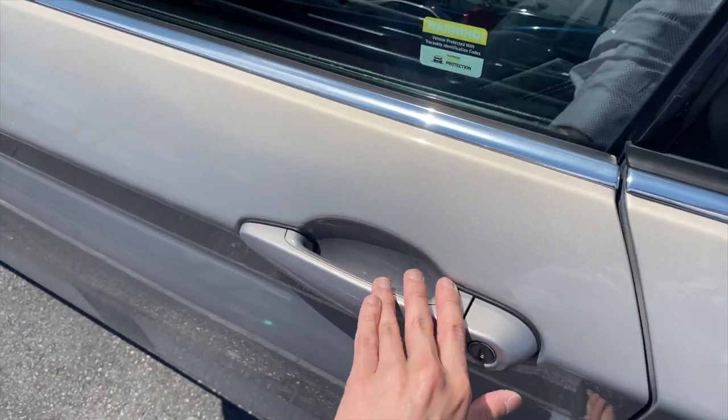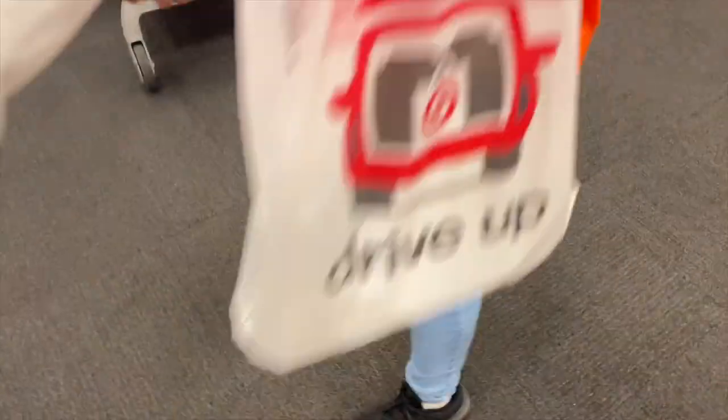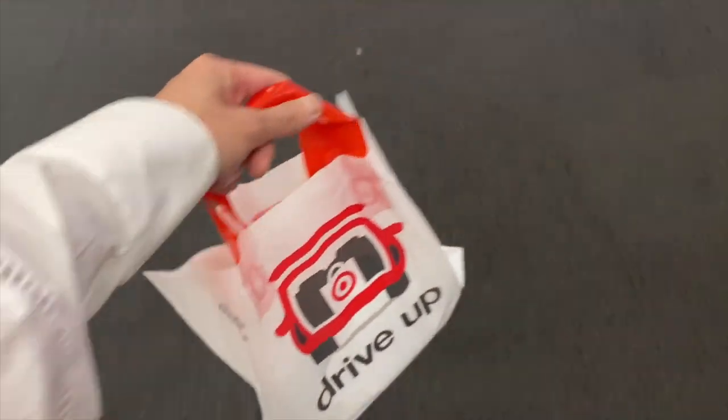Hey everybody, I just made it to Target and I am picking up some new tank tops. You guys know that I love, love, love their slim fit tanks, and I saw that it is available in a new color — kind of a brown taupey color. It is so hot. I got my Target order, I got my tank tops — I actually ordered two. So now I'm gonna go home.